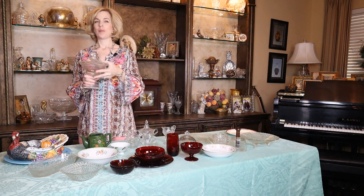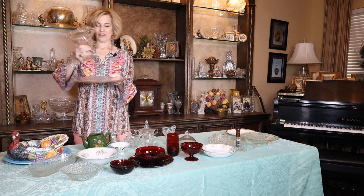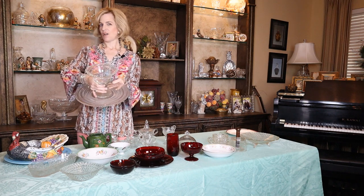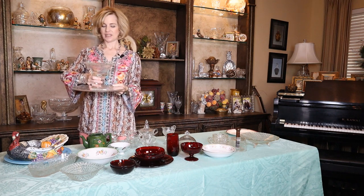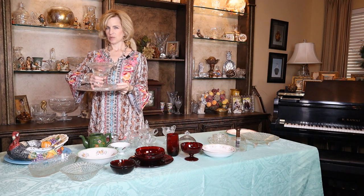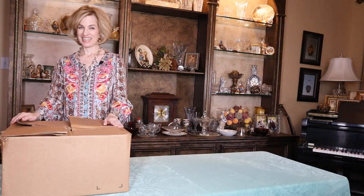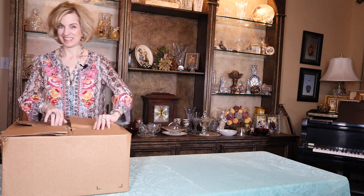One of my favorite items is the sugar and creamer set in pressed glass with the sugar lid. Very delicate, fine quality, and I cannot wait to set a tea table with this. And of course that could be used for syrup or other purposes. A really versatile item is the covered compote or candy dish — that's a great piece, and it goes really well with the pressed glass platter. It fits so nicely in the middle almost as if it were designed for it, and how nice that my friend has gifted me with all of these nice surprises. Now let's open the second box.